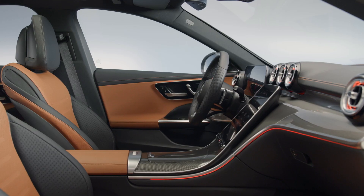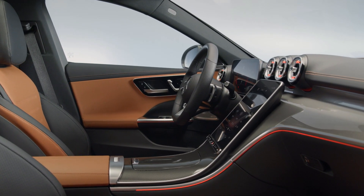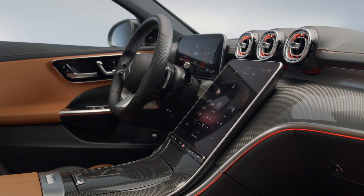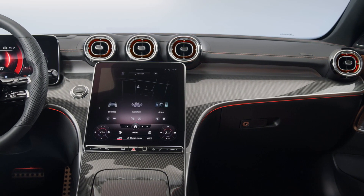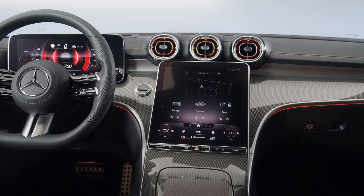The new GLC could receive a freestanding digital instrument cluster measuring 12.3 inches, as well as an 11.9-inch portrait-oriented infotainment system tilted towards the driver. The new touchscreen will run the second-generation MBUX operating system with slicker graphics, an augmented reality navigation system, and over-the-air updates.